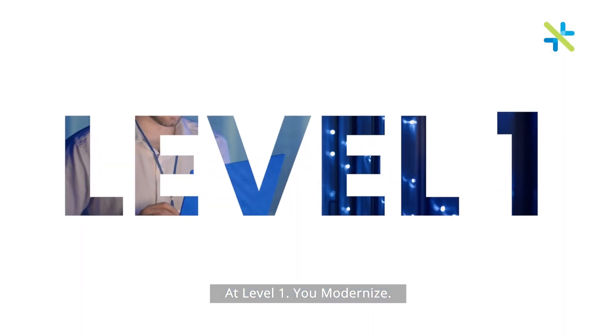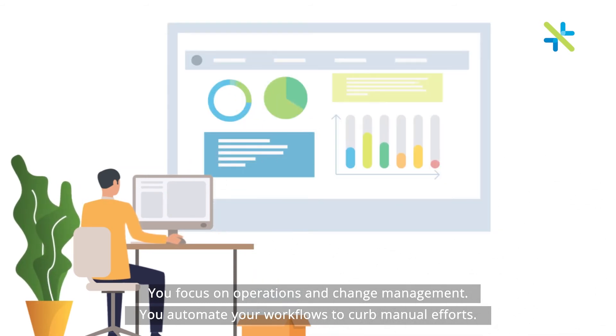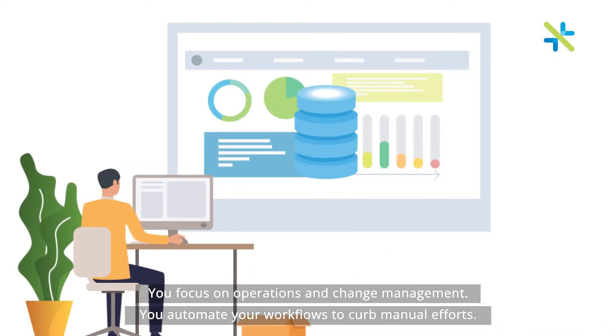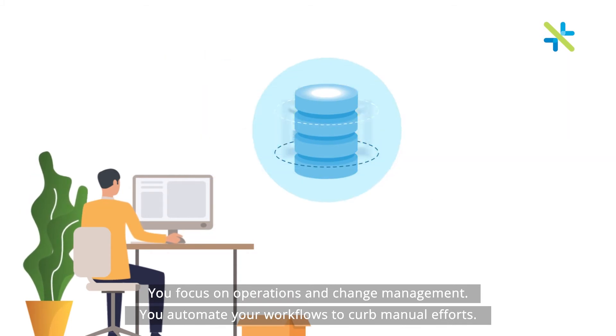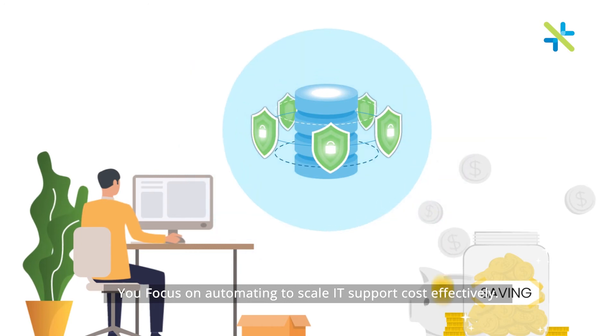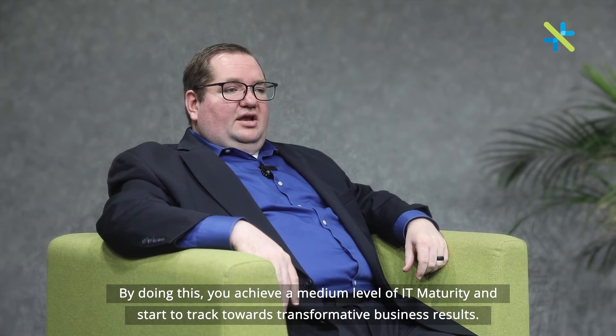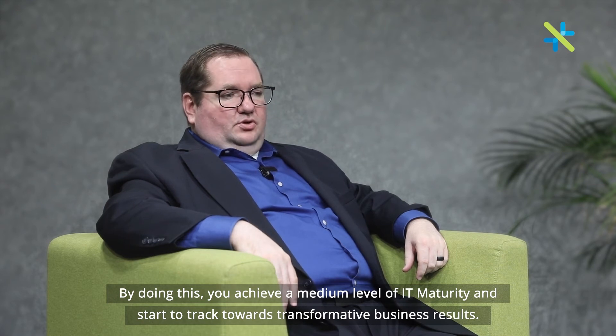At level one, you modernize. You focus on operations and change management. You automate your workflows to curb manual efforts. You focus on automating to scale IT support cost effectively. By doing this, you achieve a medium level of ITSM maturity and start to track towards transformative business results.